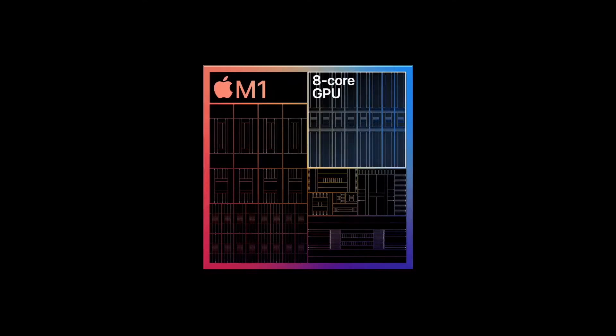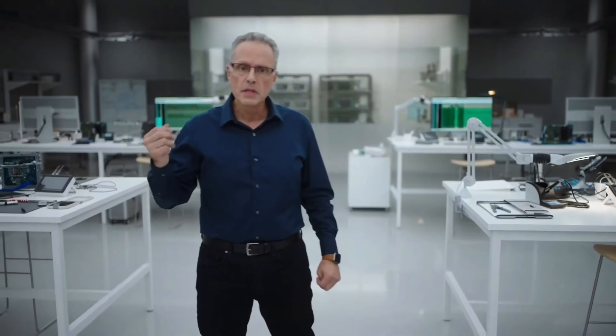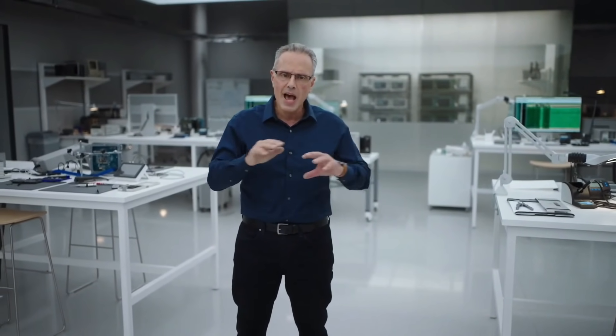The GPU in M1 benefits from years of thorough analysis of Mac applications. It's the most advanced graphics processor we've ever created. And with up to eight GPU cores, M1 is capable of executing nearly 25,000 threads at a time. From teraflops to texture bandwidth to fill rate, along with its incredible efficiency, M1's GPU is in a class of its own.